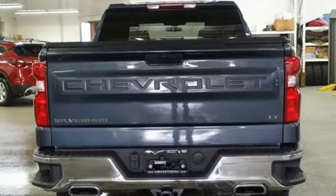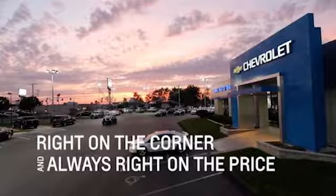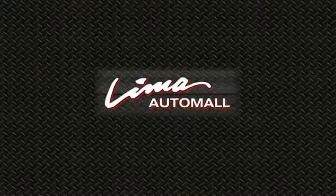There's more than a century of ingenuity and significance in every Chevy. Take it for a test drive today. Right on the corner and always right on price.